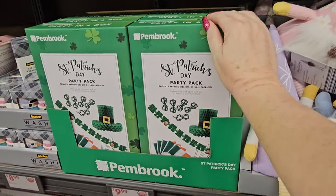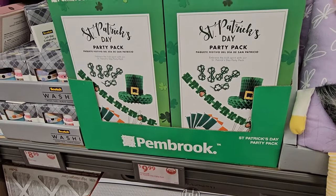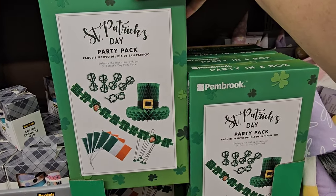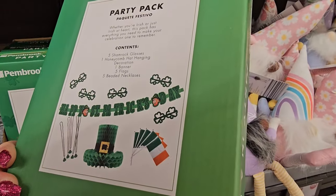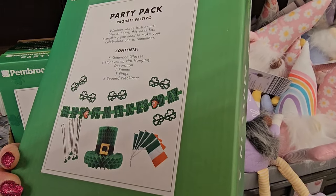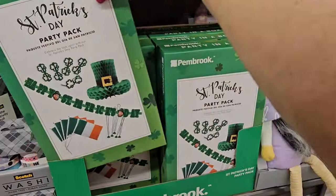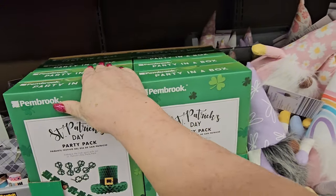Down here we have the St. Patrick's Party Pack from Pembrook for $9.99. Let's see what you get in there — all those little pieces! You get five shamrock glasses, one honeycomb hat, one banner, five flags, and five beaded necklaces.